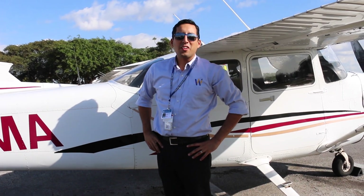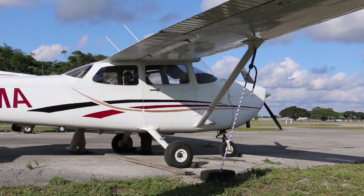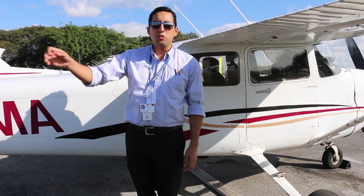Here at Wayman, we're currently flying a fleet of 27 aircraft. The vast majority of them are Cessnas, just like this one — this is an R model. We've got a ramp full of those over there. And let's take a look at a new G1000 model.